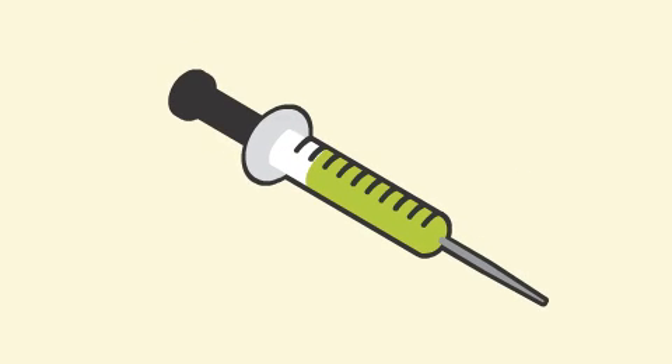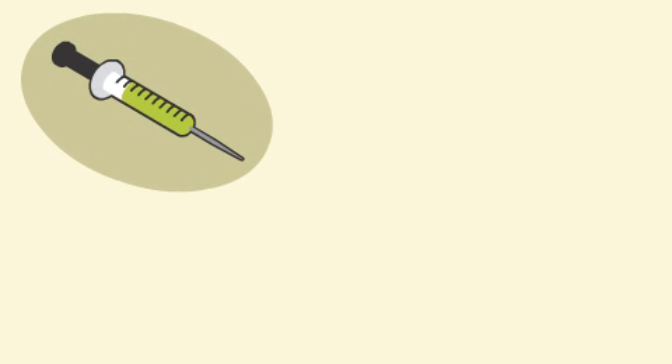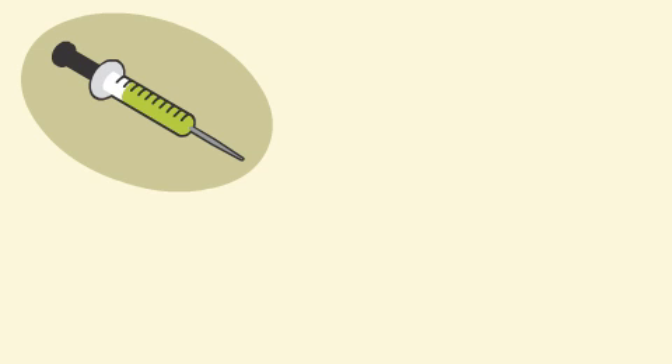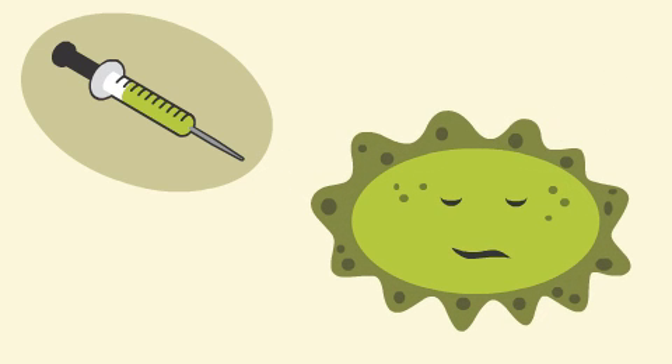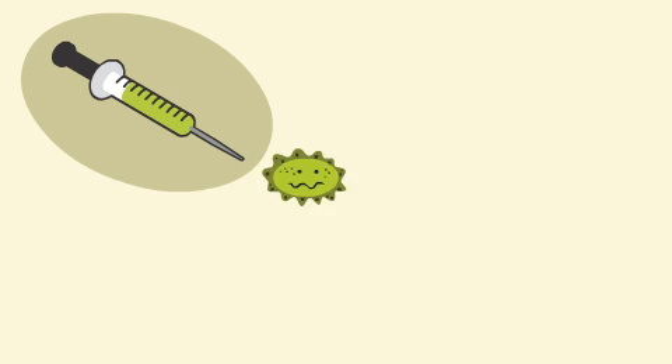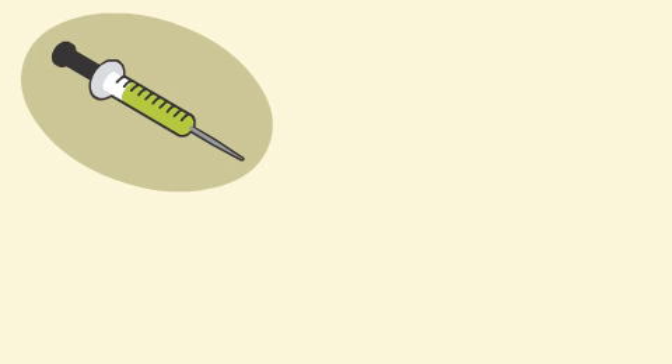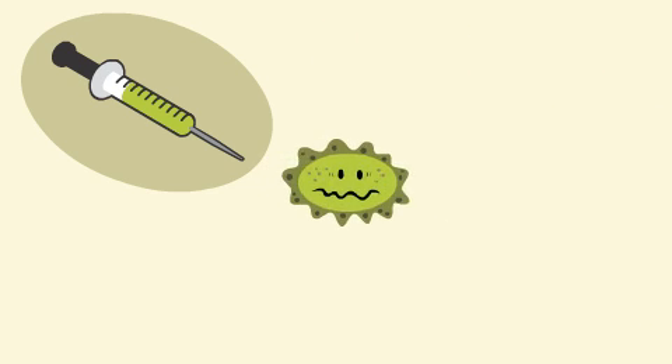Vaccines are made in different ways: with a live but weak form of the germ, with an inactive germ, with only part of a germ, using a man-made copy of the germ, or by taking away the part of the germ that makes you sick.